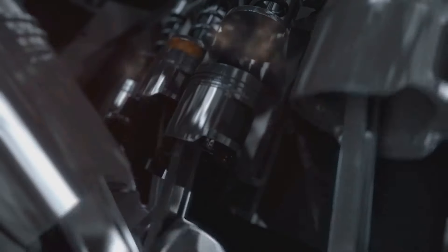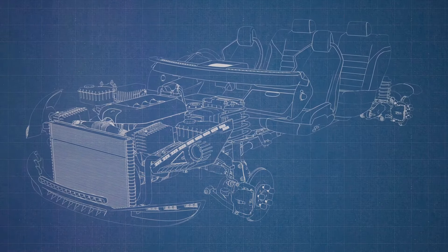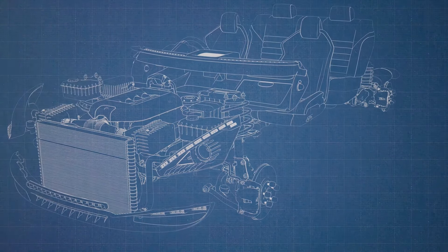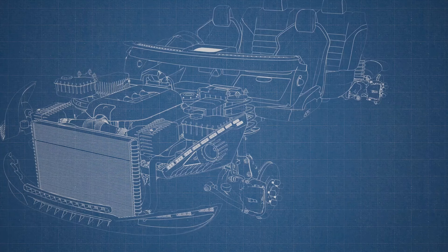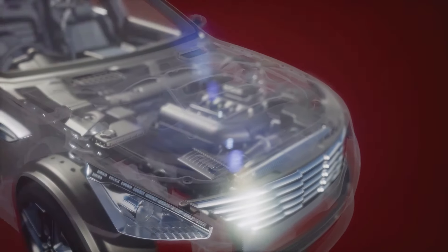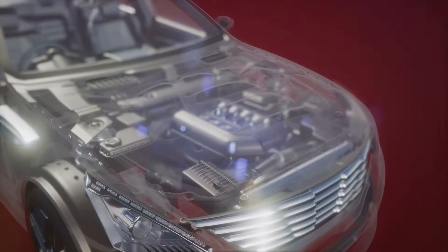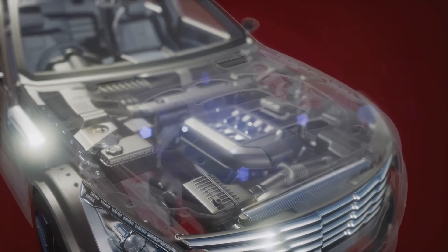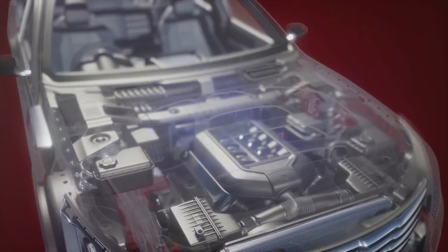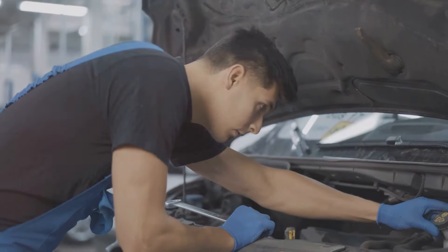The K-Series engine also boasts impressive fuel efficiency. It manages to strike the perfect balance between performance and fuel economy, ensuring that you get the most out of every drop of gasoline. This is achieved through Honda's ingenious iVTEC system, which optimizes engine performance at every speed and load condition. So not only do you get to enjoy a thrilling ride, but you also save on fuel costs.